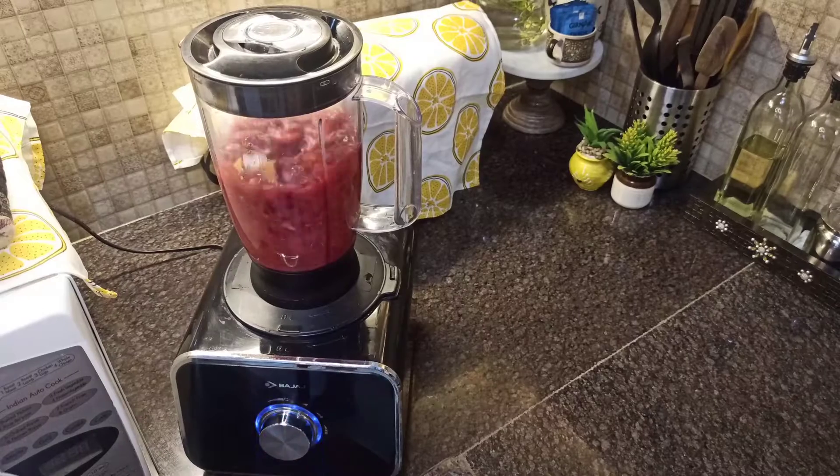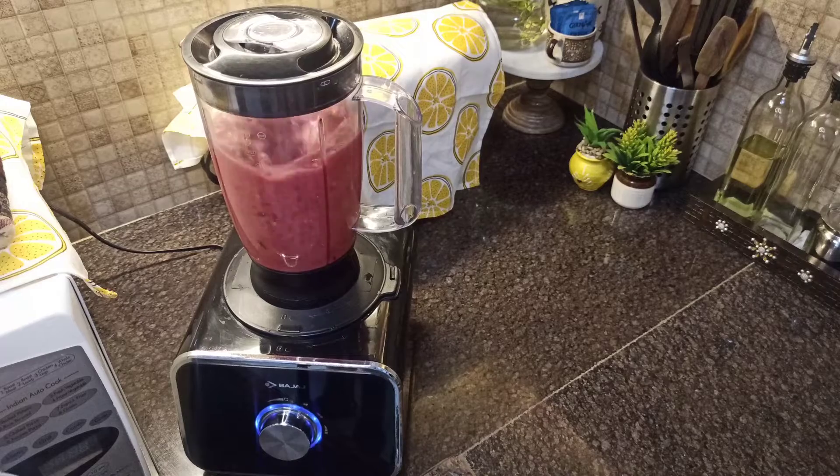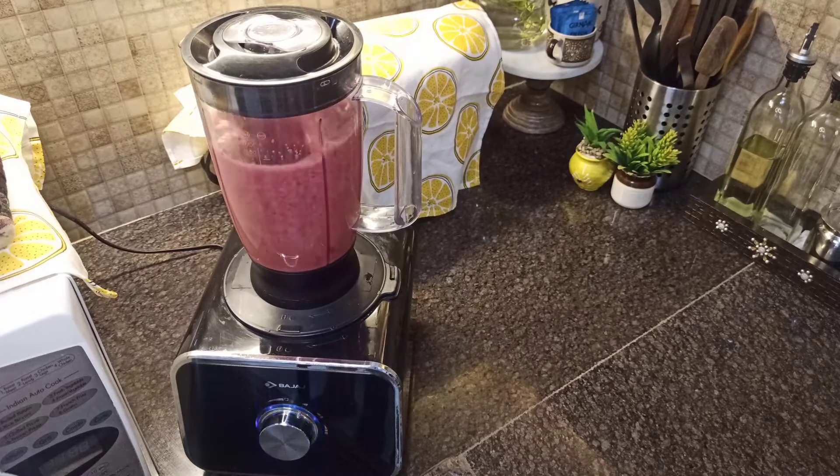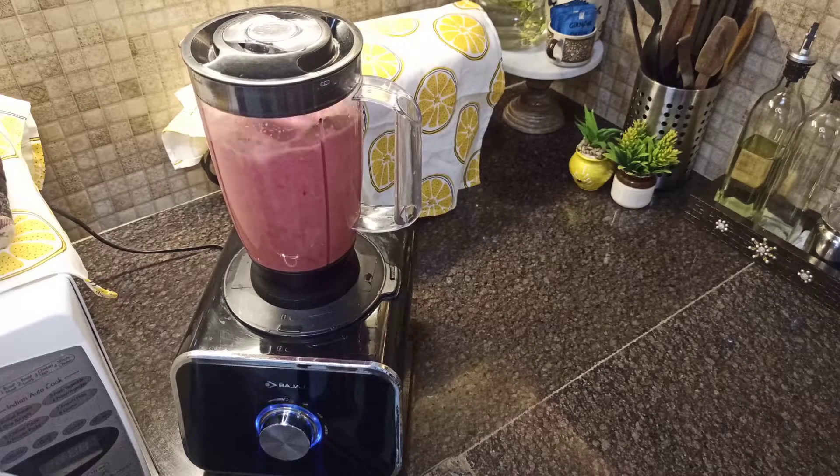The hero of this smoothie is pomegranate. Pomegranate juice contains higher levels of antioxidants which help to protect our cells from damage. It has got many health benefits — the list is just endless.